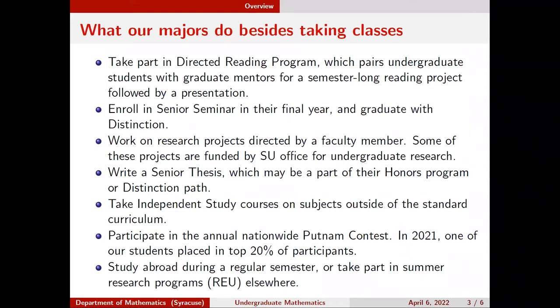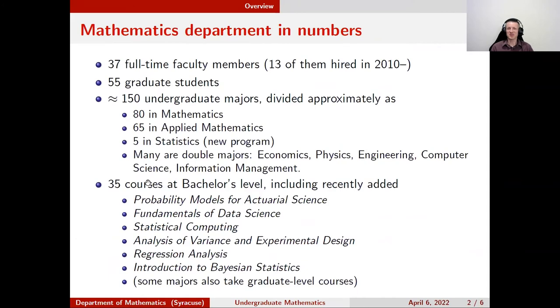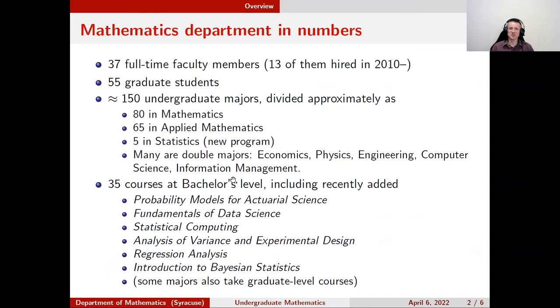One can also write a senior thesis, which can qualify for distinction instead of the seminar. Some projects are funded by the office for undergraduate research, so students get summer support to do research full-time. Independent study courses are also available — if the 35 courses aren't enough and you'd like to study something specific not offered, you can do it as an independent study.